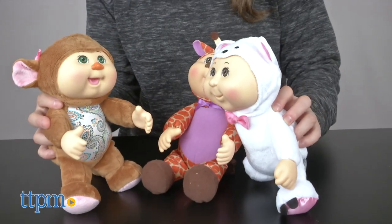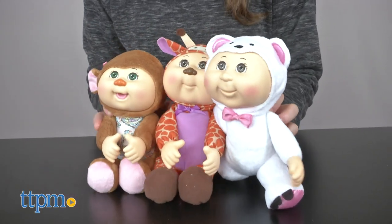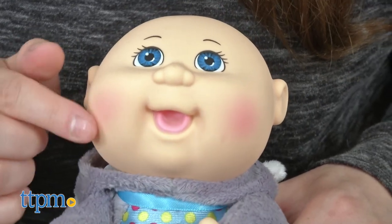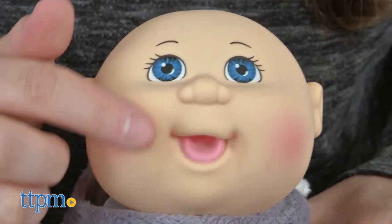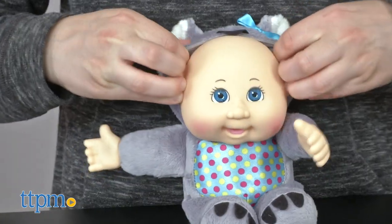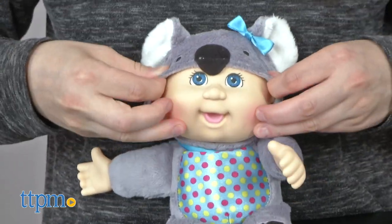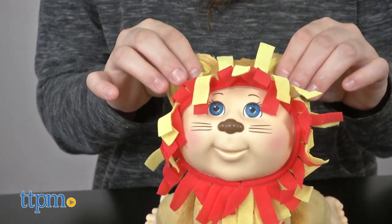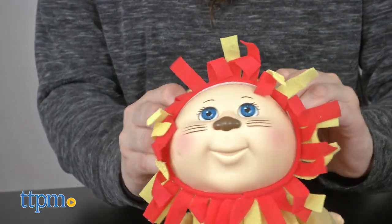These nine inch soft cuddly beanbag body dolls with their plastic heads showcase the traditional Cabbage Patch doll look. We enjoyed these dolls. They are just so cute with adorable eyes, blush cheeks, and hooded animal outfits. How can you not love Austin the Lion's mane?